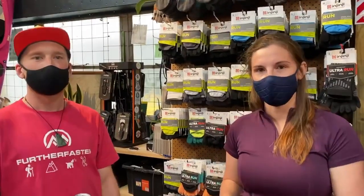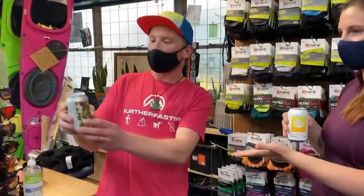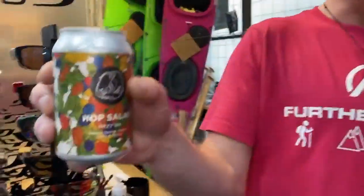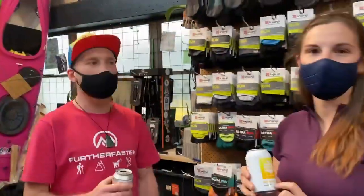Kia ora everyone, I'm Jana and this is Ant — we are here for a Beer O'Clock Review. I am drinking a Parrot Dog Beer and I'm drinking a hazy IPA. A very nice beer — we're both on the hazy for a nice summery day — but on to the gear.